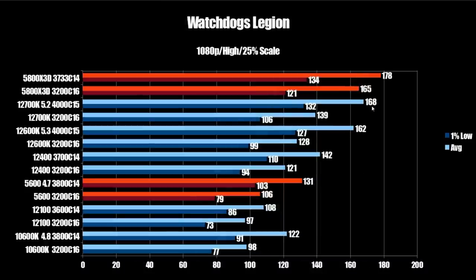Watch Dogs Legion scales very well with the 3D cache. The stock X3D comes in at 165 FPS average and 121 on the 1% low, but memory tuning makes a big difference here — bringing that up to 178 FPS average and 134 on the 1% low. That allows a win over the 12700K at 168 FPS average and 132 on the 1% low. The 12600K comes in at 162 FPS average and 127. Under some circumstances it makes sense to use Samsung B-Die even with the 5800X3D for a pretty big performance uplift.